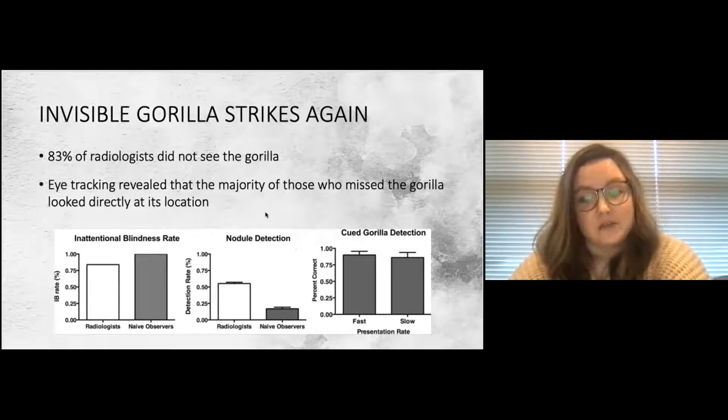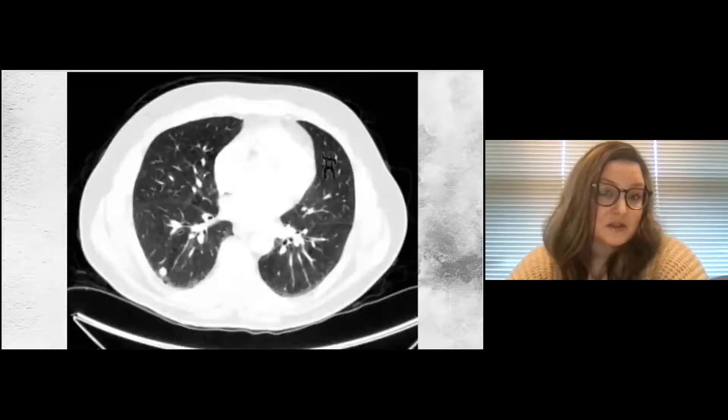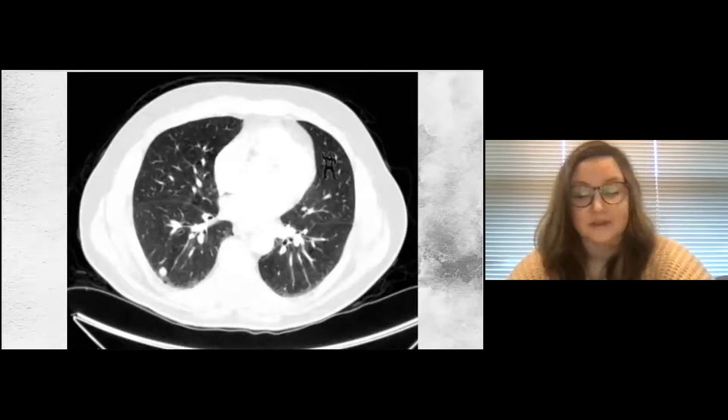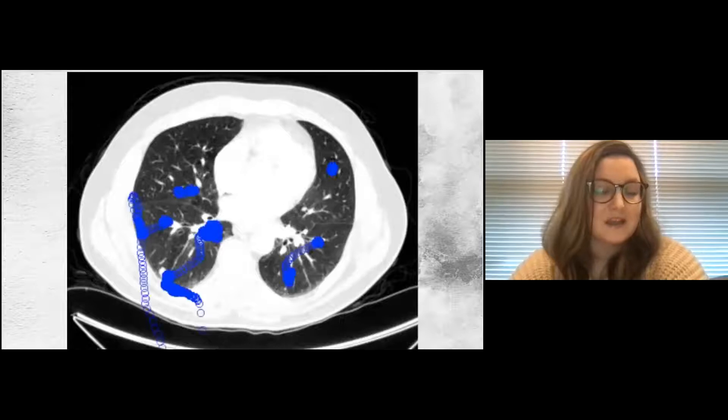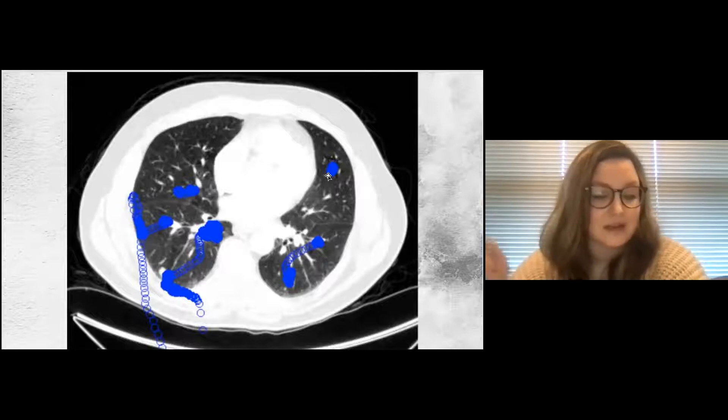The nodule detection task was quite challenging, but radiologists were still better than naive observers. The gorilla was visible when people were cued to look for it. What I find particularly interesting is that of the 20 radiologists who reported not seeing the gorilla, 12 of them looked directly at it. Each blue circle in the eye-position plot represents eye position for one millisecond — they looked directly at the gorilla but consciously filed it away as not relevant to their task.